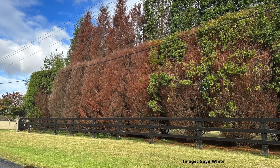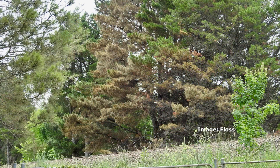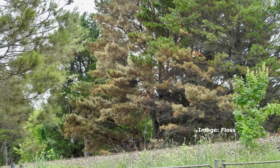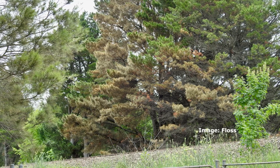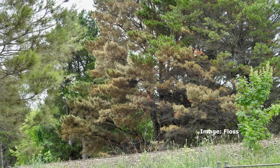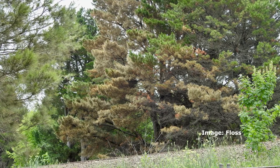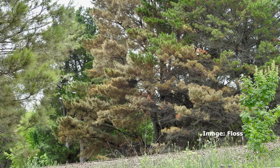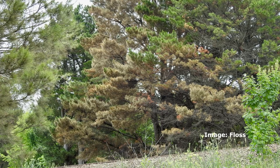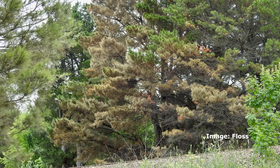It's not just cypresses — phytophthora is widespread and affects gum trees, natives, and exotics. It's in the soil all the time, but when it rains heavily and there's standing water in the soil, that's when it really takes hold. Even if you carried it somewhere dry, it would sit dormant in the soil and be activated again when wet conditions return.